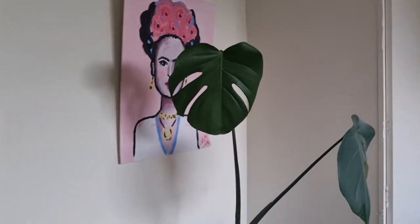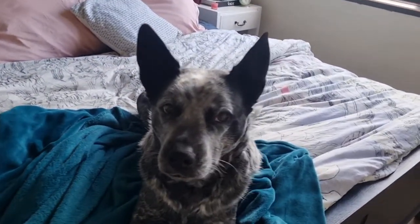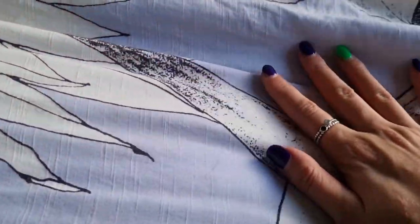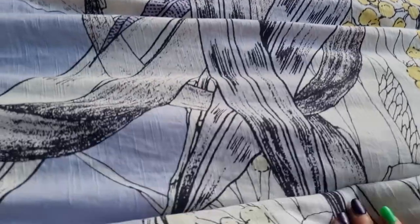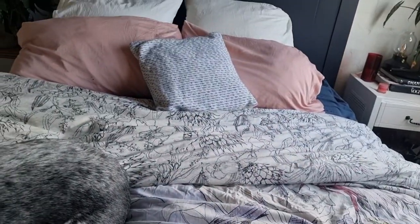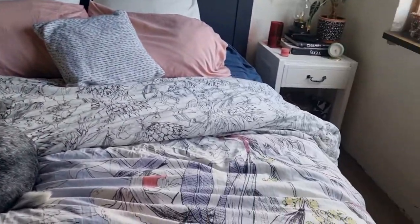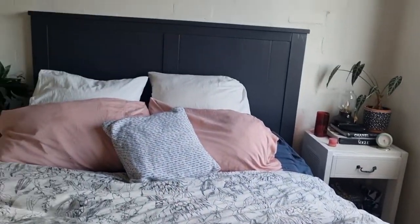I painted that painting myself at one of those paint and sip things. I got my bedspread from Anthropologie when I got it, because I got it from the U.S. I didn't realize that Australia and the U.S. have different queen sizes. So this is an American queen size, but it's more like an Australian king size. I'm not mad about that though, because I love having a giant doona on my bed.